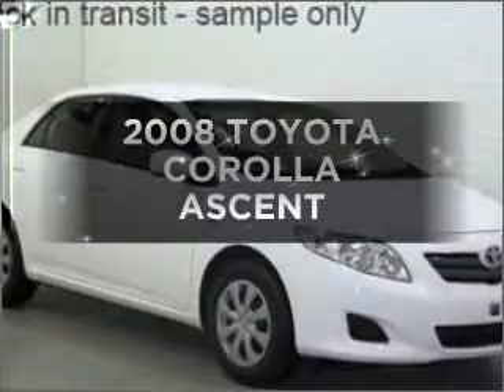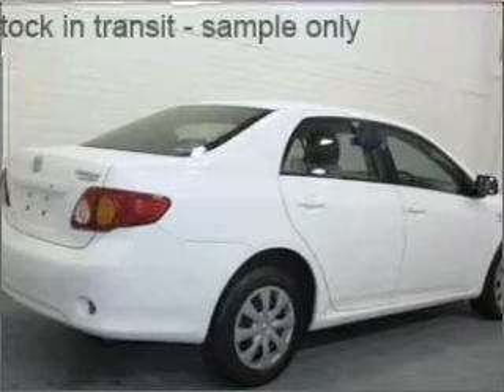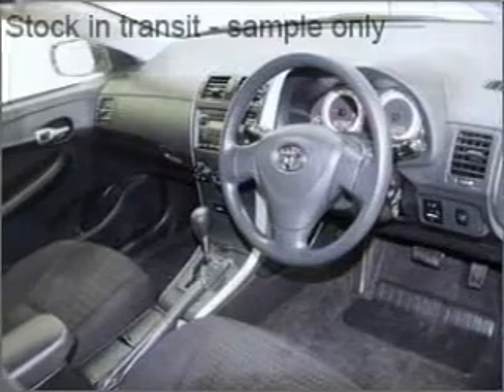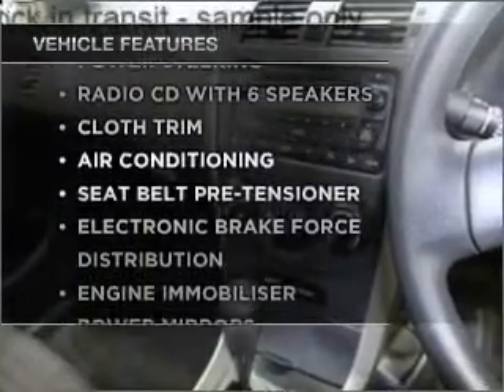Get noticed in this 2008 Toyota Corolla. Experience the pleasure of driving this vehicle with a reliable engine that responds smoothly to its automatic transmission. Plus, enjoy these notable features that are included in this ride.